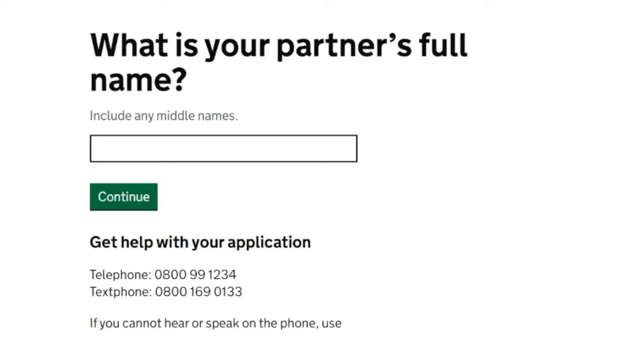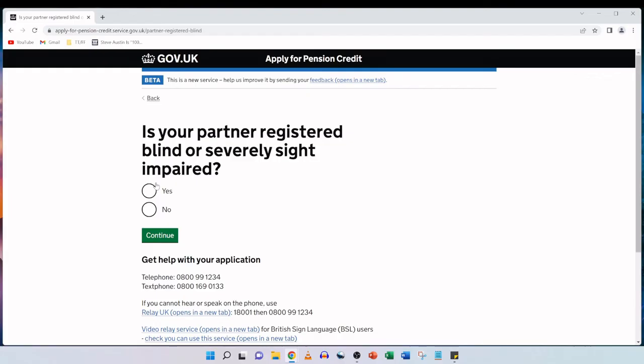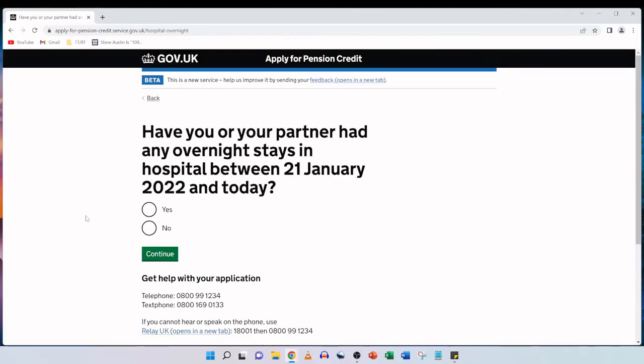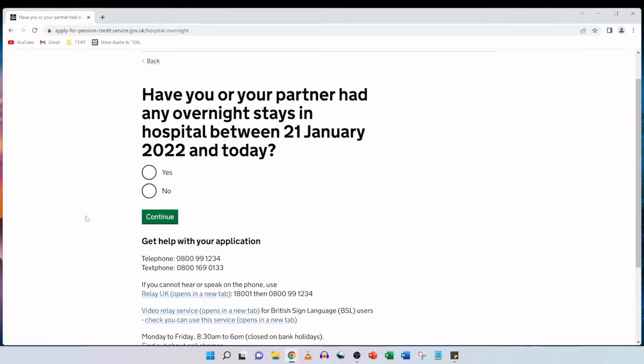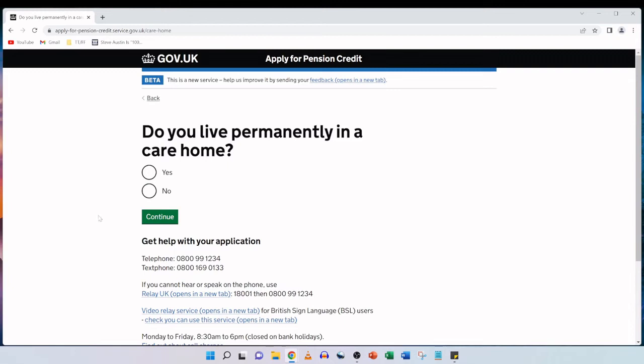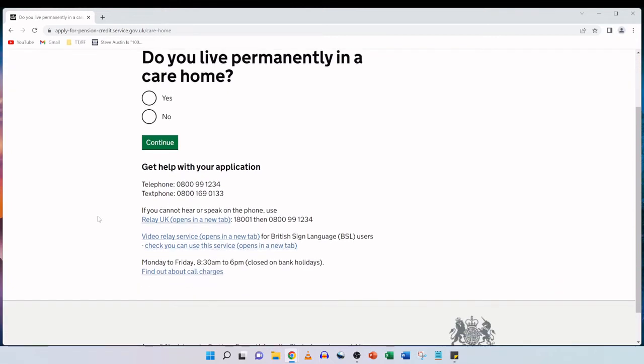Then it asks: is your partner registered blind or severely sight impaired? Just like my mother, we're going to click no and continue. Have you or your partner had any overnight stays in hospital between 21st January 2022 and today? Neither of my parents have been in hospital overnight, so we click no and continue. Do you live permanently in a care home? We're going to click no and continue. My mother, along with her husband, both live in rented accommodation.